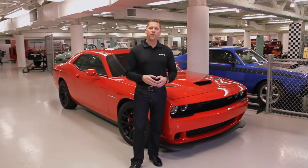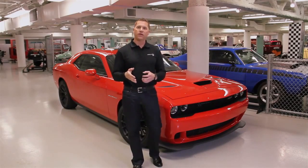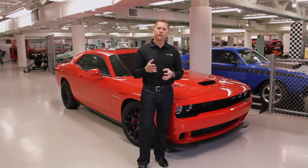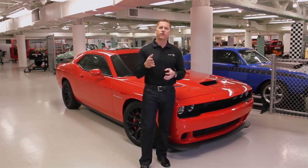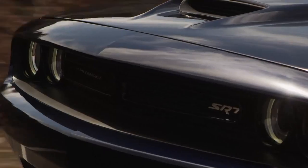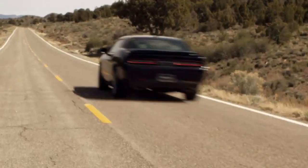Fast forward to the revival of the American performance pony cars. You can once again walk into a Dodge showroom and buy a 425 horsepower Hemi-powered Challenger. But our customers were asking us for even more, so later we increased that horsepower to 470. And this year for 2015, the normally aspirated 392 car makes 485 horsepower.